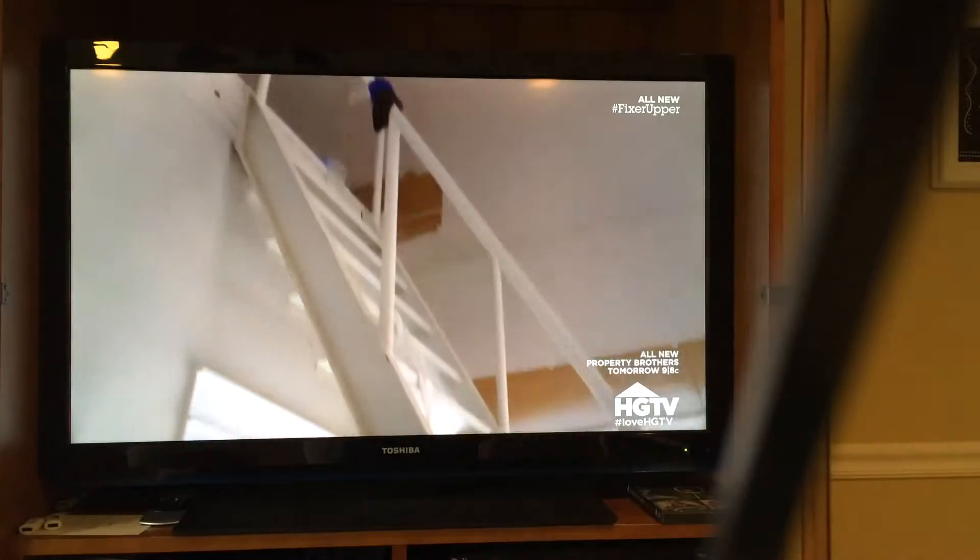Chip, tell me about these stairs. These are sweet. Chip had the great idea of adding this loft, and the biggest challenge was where in the world do you put stairs to get to the loft? Everything is already super tight, so we had to be really creative in how we played this whole thing out.